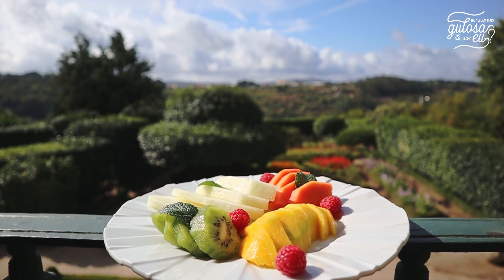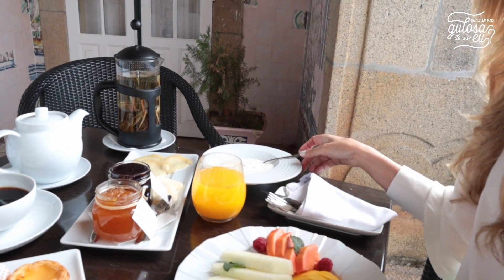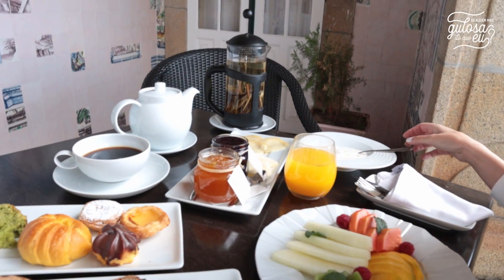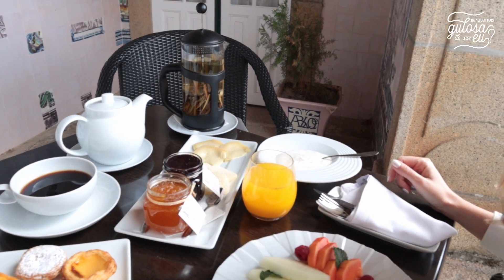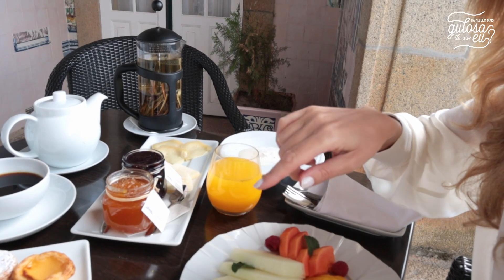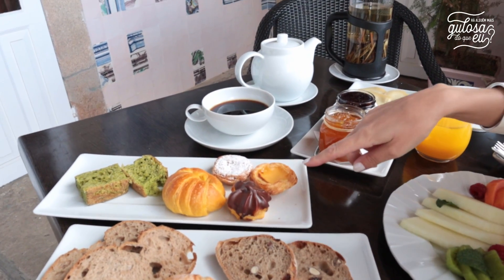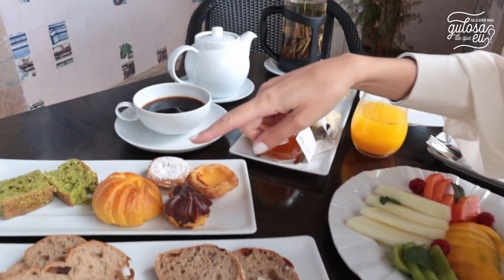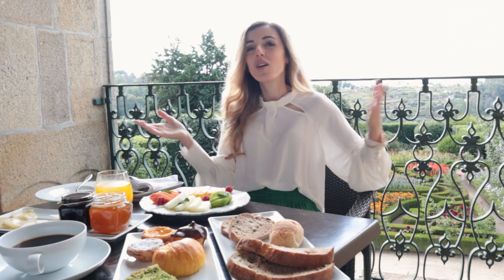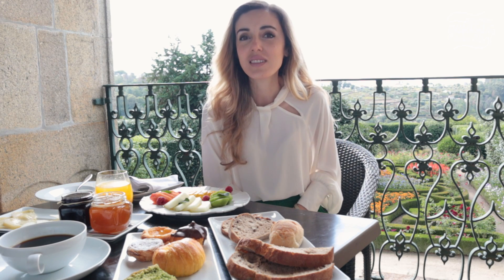Para o pequeno almoço eu escolhi fruta laminada, sumo natural de laranja, iogurte com aveia, variedades de pão e de queijo de ovelha Serra da Estrela, que é produzido aqui na Casa da Insua, assim como o doce de abóbora e o doce de frutos vermelhos. Tenho também uma variedade de bolos, como por exemplo o pastel de nata, o pastel de feijão, o rim, o croissant que leva vinho do Porto e o bolo do cardo. Não há melhor forma de começar o dia do que com este pequeno almoço, com esta vista privilegiada para o jardim francês.